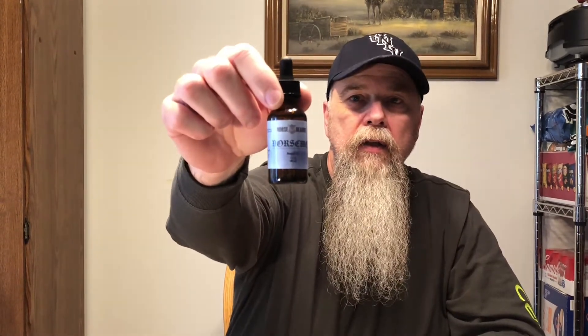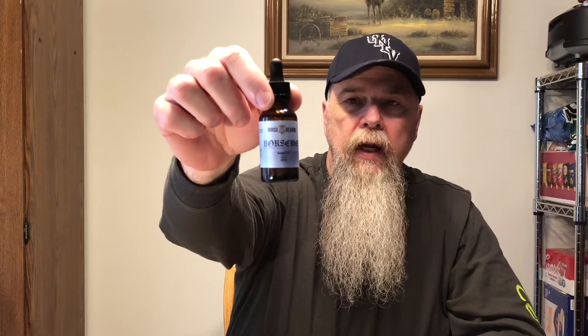The next one is their signature scent, and it's called the Norseman. This one is rich bergamot, vanilla, and undertones of patchouli. It has the same oils in it — argan, jojoba, grapeseed, and essentials.